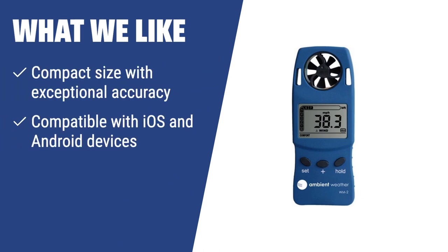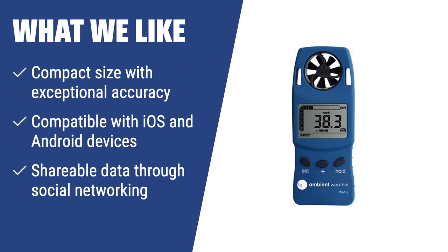What we like: If you like to stay connected and share weather data with friends, the Weatherflow Wano-01 is the anemometer for you. With compact size, exceptional accuracy, and compatibility with iOS and Android devices, this anemometer is perfect for active sports enthusiasts who want to share their data.